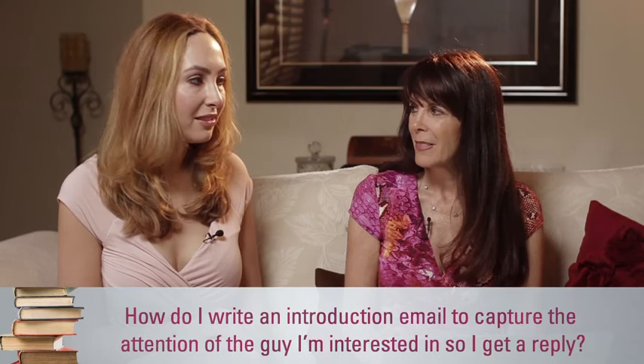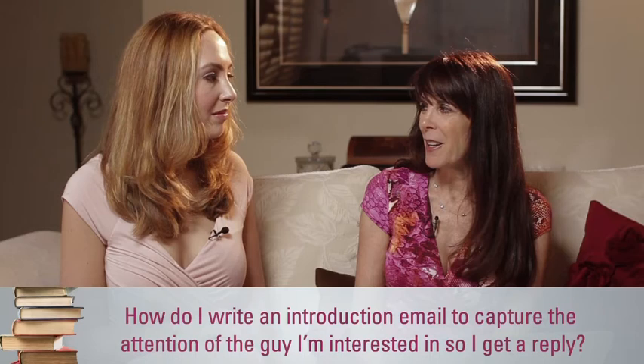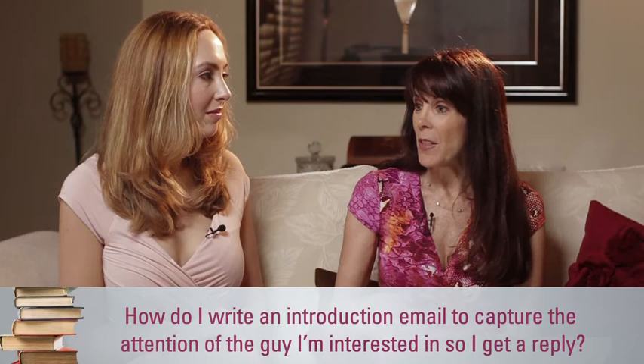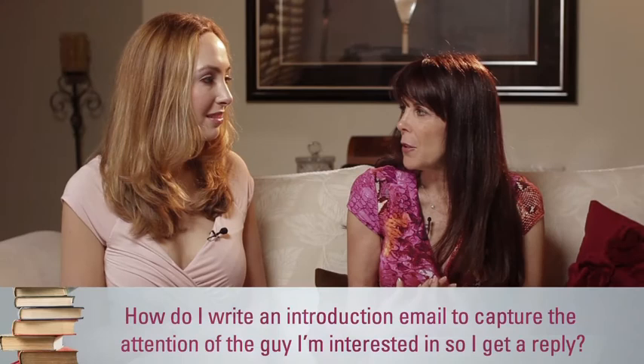Okay, so here are some of my tips. Number one, when you're writing an email to someone you must keep it really, really short — one to two to three sentences — and always ask a question. Make sure the subject line has something very specific in it, like something in their profile. So if they see that you like to ski and you saw that he likes to ski in Vail, then just put 'Vail?' with a question mark in the subject line. Make it really specific because they will then start to bond with you.